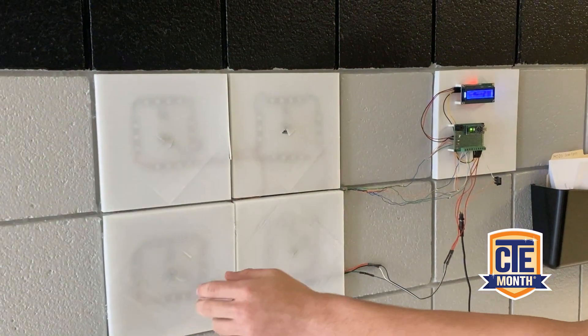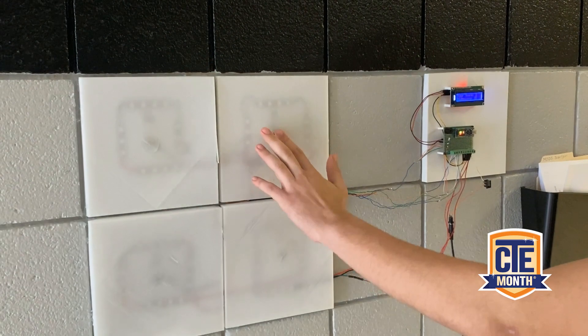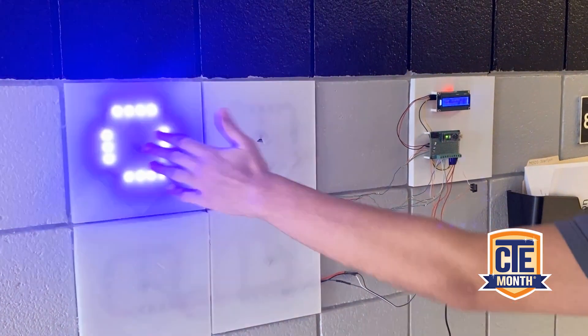This is an extracurricular activity that Mr. Scarfin has offered me and another student, John Derrick, to expand on his Arduino module. It allowed us to use these interactive lights to create something of a game — Simon Says — that we all know.